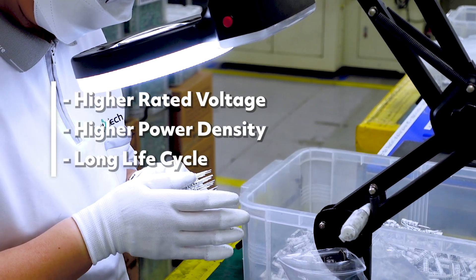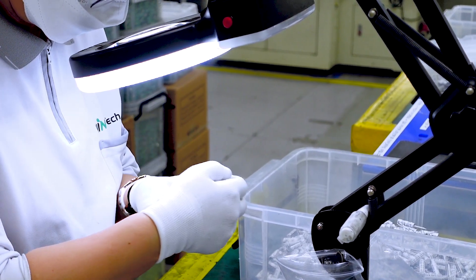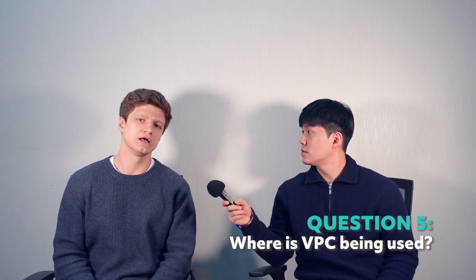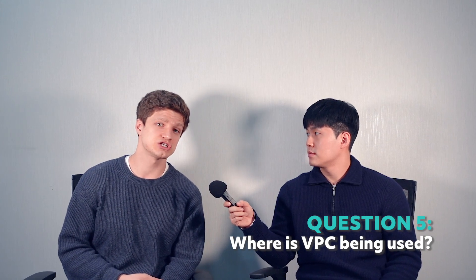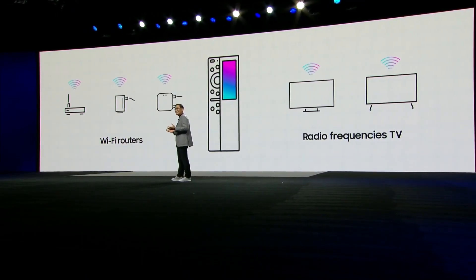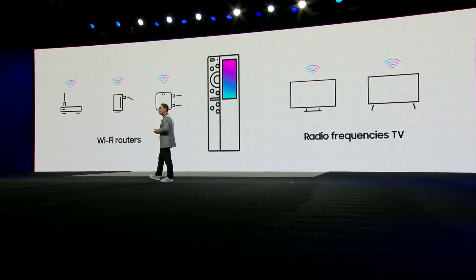A recent example of VPC in use is from 2022. In January 2022, Samsung presented its new eco-friendly TV remote at the Consumer Electronics Show in Las Vegas. This new eco remote doesn't have batteries — it has the Vena Pulse Capacitor. The VPC has completely replaced batteries, as Samsung's CEO explained.